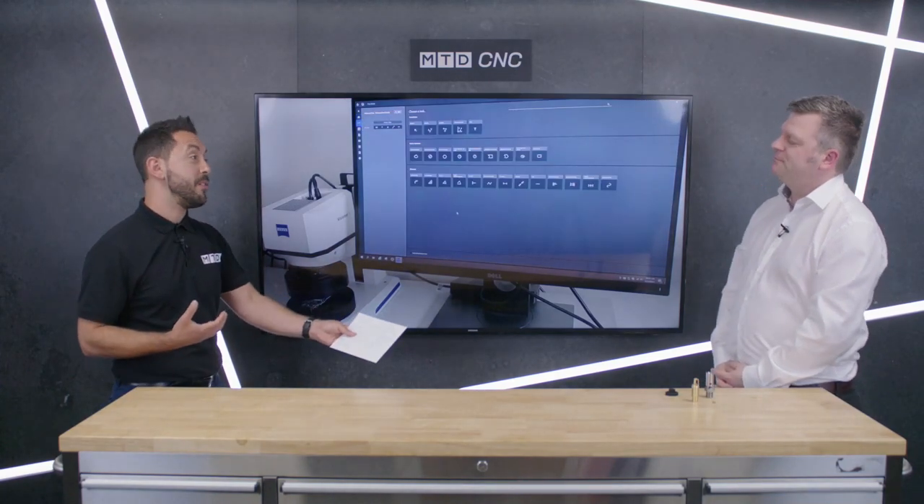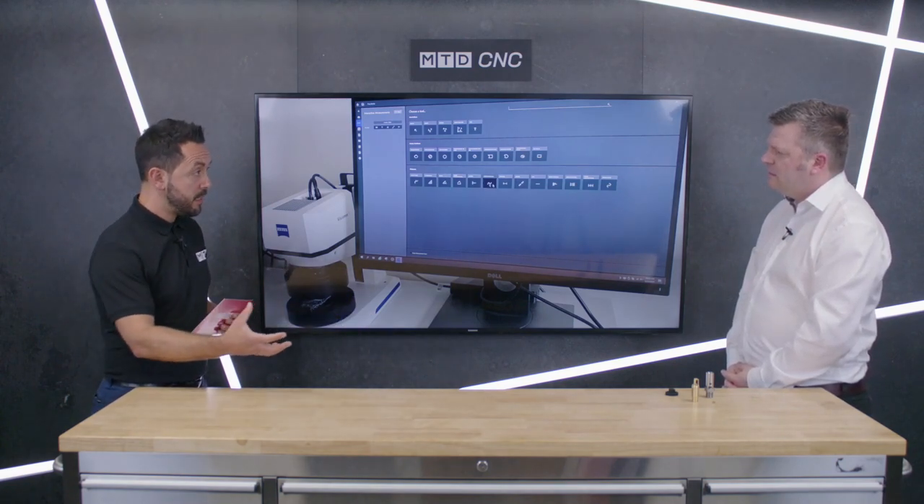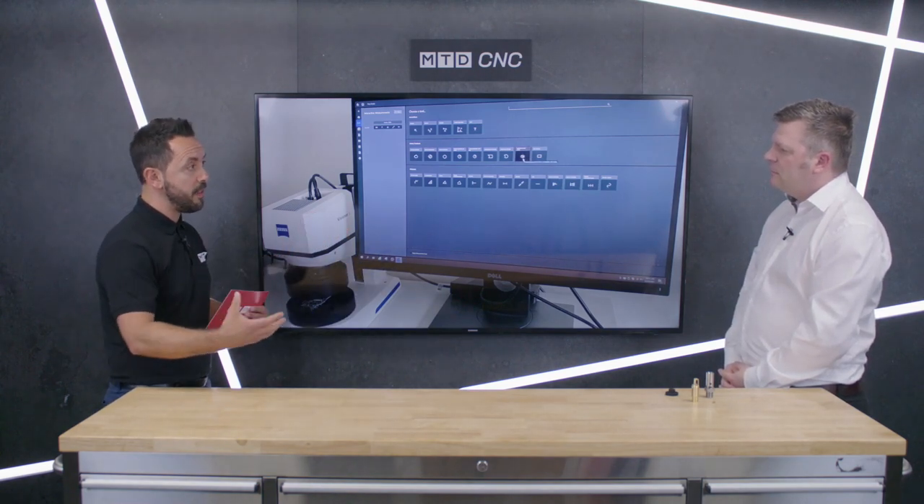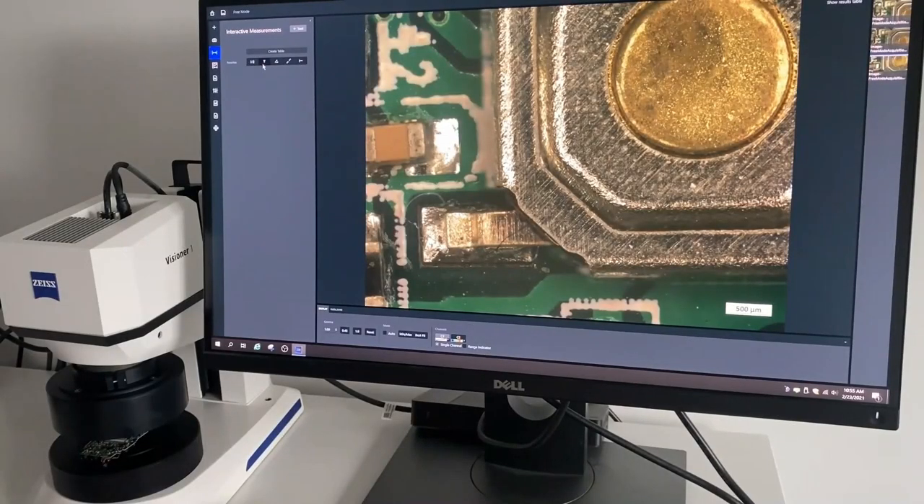In aerospace, medical, and automotive industries where critical parts are manufactured, what reporting capabilities does the Visioner 1 offer? Using the software called ZEN Core, you can document an image of everything you see live — you simply hit snap and it's instantly ready to go into a report. We also have a module called DXP, which is especially critical if you're dealing with components in the medical sector where you need traceability of the inspection task.